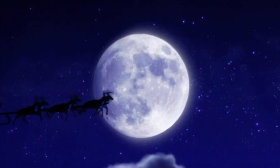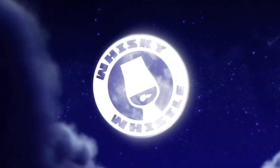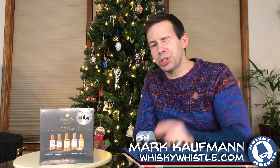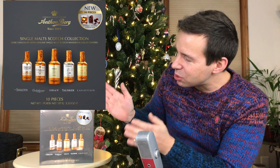Single malt scotch chocolates? Let's check them out on the Whiskey Whistle. Happy holidays, my whiskey friends. Mark here at Whiskey Whistle on YouTube, sharing a little whiskey awesomeness from Winnipeg, the center of North America, bringing you the Anton Berg Single Malt Scotch Collection.